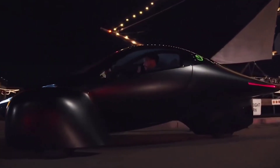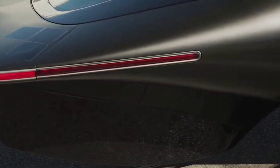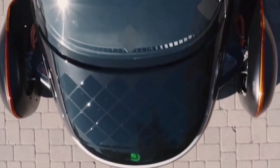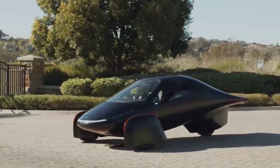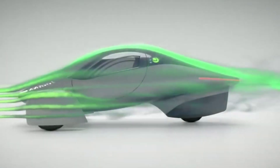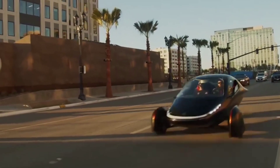Since the beginning of the process, Aptera has collaborated with well-known manufacturing consultants Munro and Associates on production optimization. A trailer video for a webinar by Aptera on January 20th was released on its official YouTube channel. Not much information was provided, but it does show the chassis components all coming together.